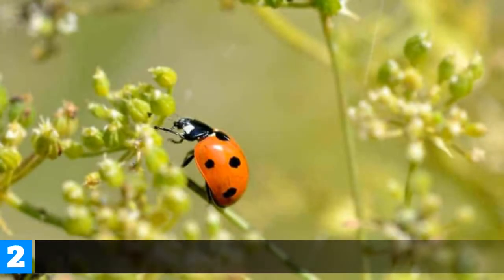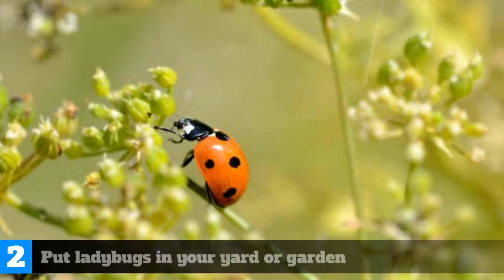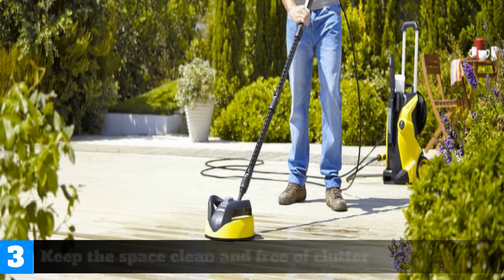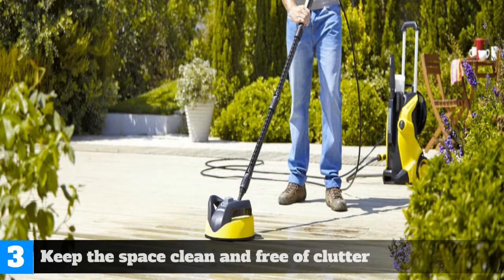Number 2: Put ladybugs in your yard or garden. Number 3: Keep the space clean and free of clutter.